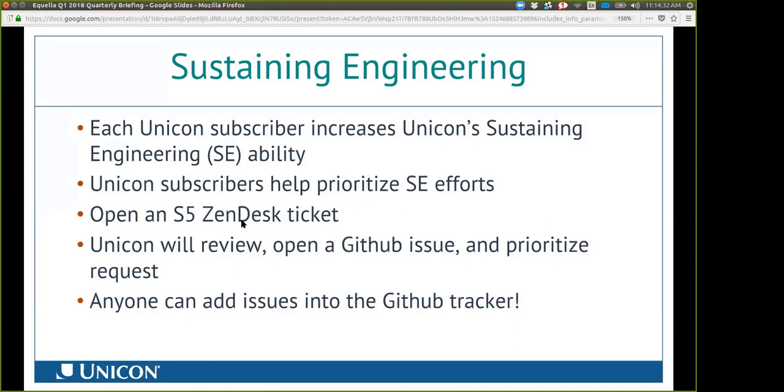While Unicon uses this model to make sure we're prioritizing requests, I don't want it to seem in any way that we somehow own that GitHub tracker. Etelax uses it, Unicon uses it, some of our clients have already begun using it, and I would encourage adopters of Aquila — if they see an issue — to feel free to work through Unicon or open a GitHub ticket. It's a community tool at this point.